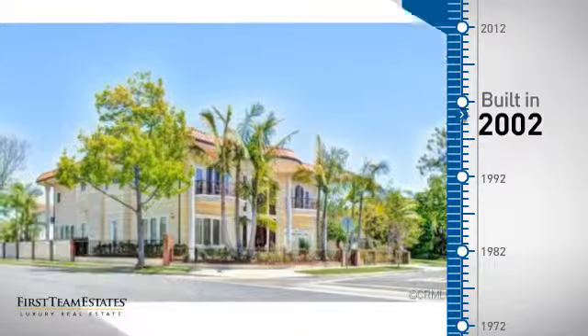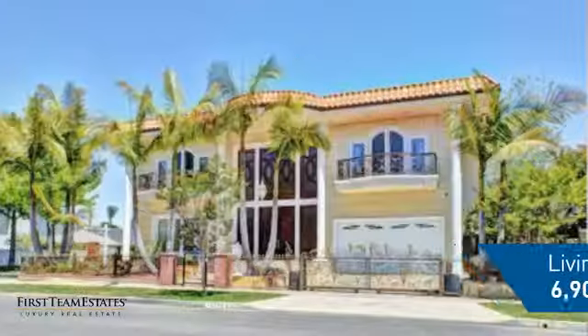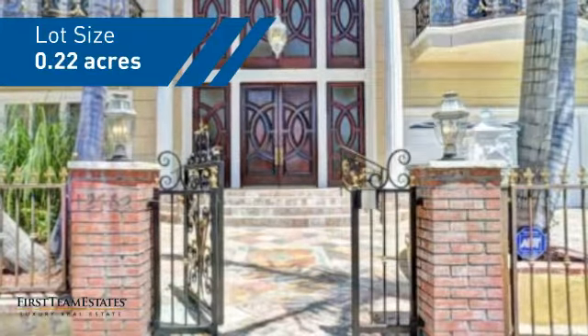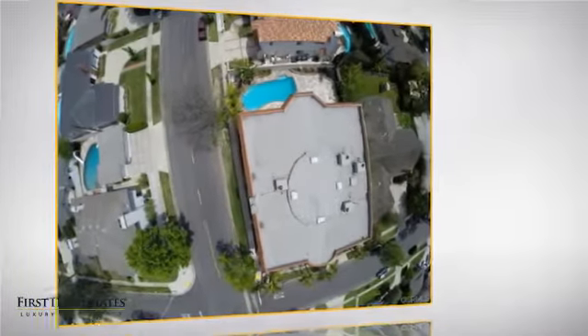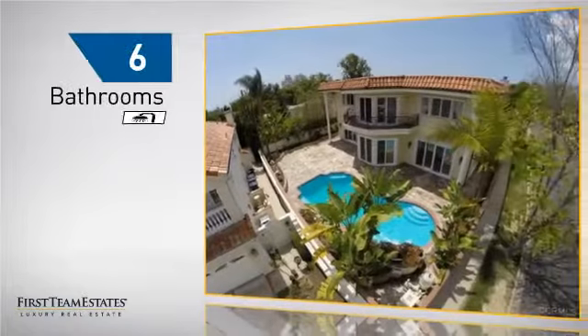This property was built in 2002 and features over 6,800 square feet of space, giving you a spacious layout to play host or kick back and relax after a long day. Inside you'll find 5 bedrooms so everyone has a private space to come home to, as well as 6 bathrooms.